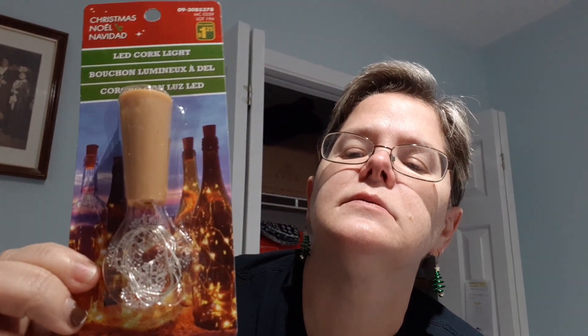And one more — lights for the bottle. These lights are snowflakes, kind of hard to tell. Anyway, I thought I would try those out. I'm attempting to do bottles next year — we'll see.